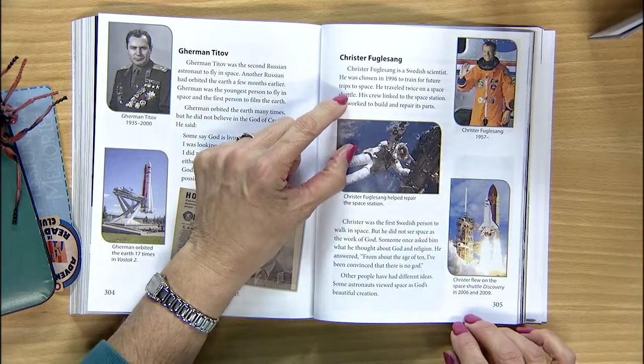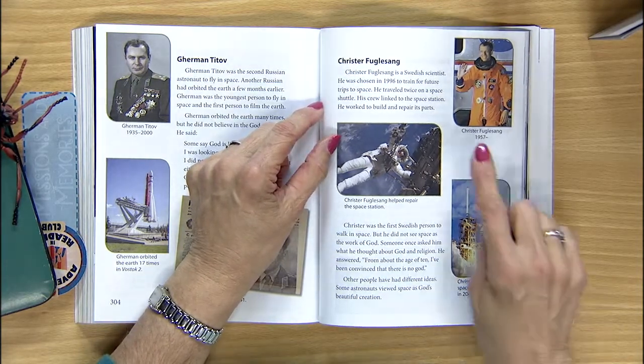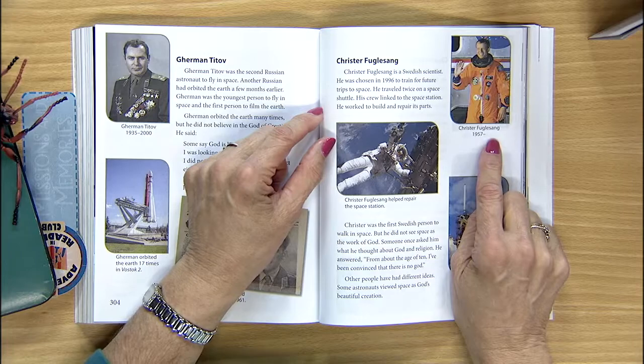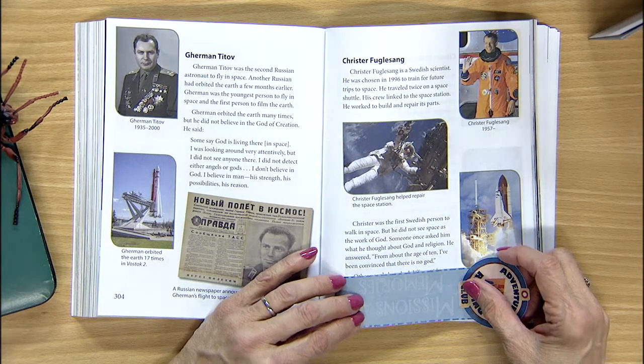His name is Christer Fuglesang — he's a Swedish scientist. He was born in 1957, and since there's no date after the dash, that indicates he was alive when our book was printed. He trained on both NASA's spacecraft and the Soviet spacecraft. Sadly, he too believes there is no God. Let's read aloud Fuglesang's words: 'From about the age of 10, I've been convinced that there is no God.' So both of these astronauts agree there is no God.